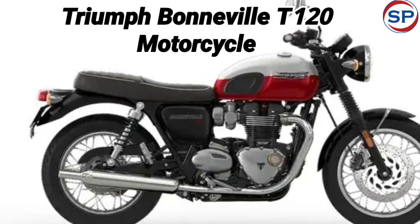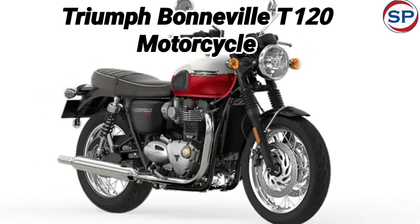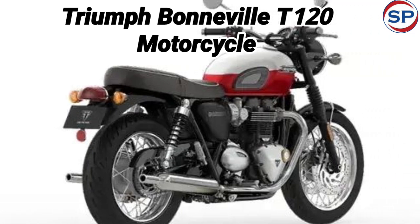A new color option has been added as an update. The bike can now be purchased in a new dual-tone aluminum baja orange paint scheme. The new Triumph Bonneville T120 bike has a combo of modern classic look.